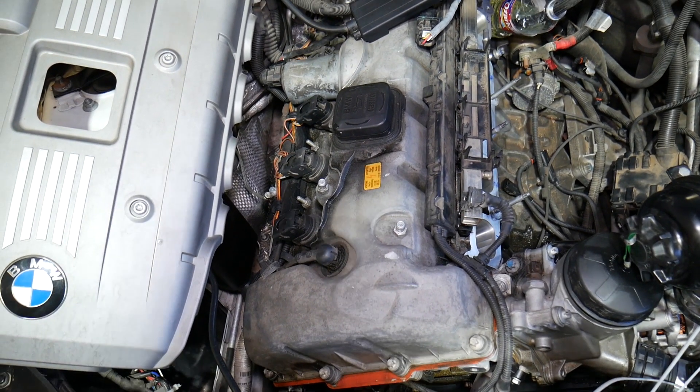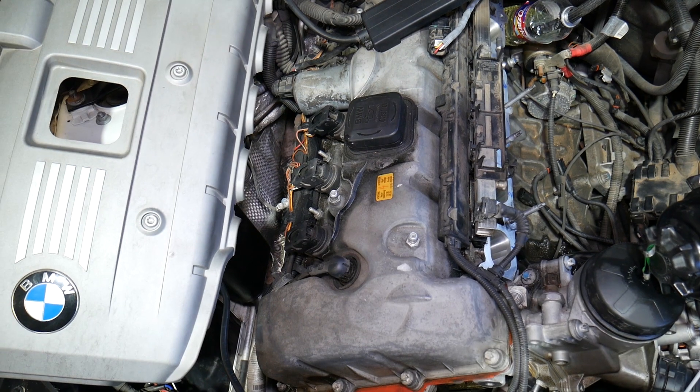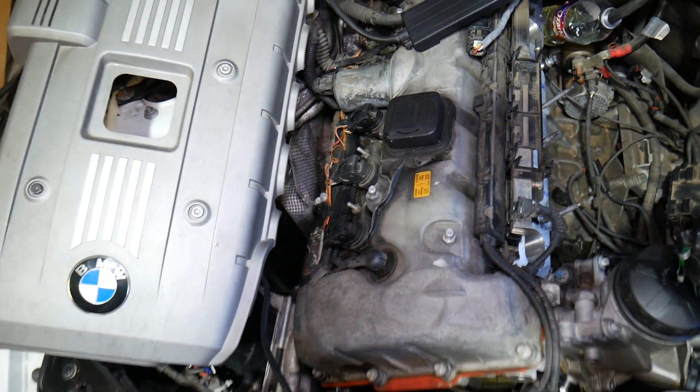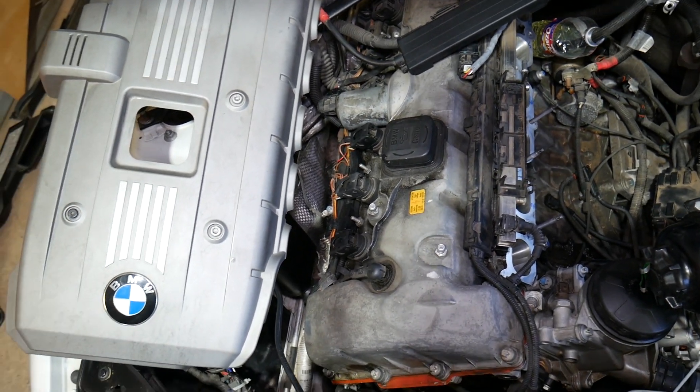So the numbering goes one through six from front to back. The firing order is completely different — we have a separate video on the channel if you need that. But most of you will need to know the cylinder numbering when replacing certain components.